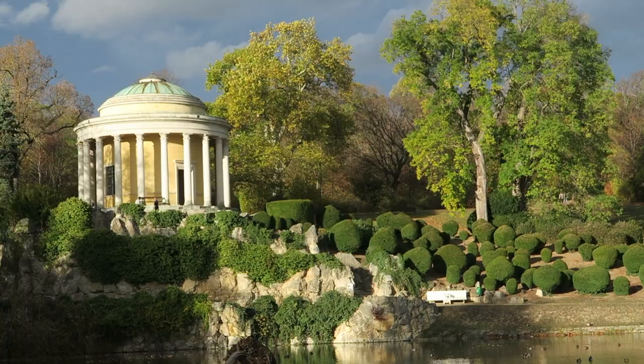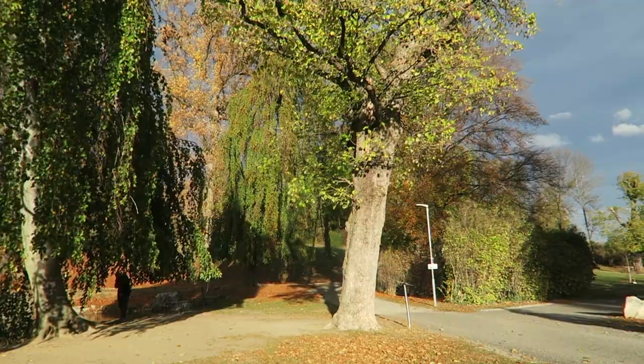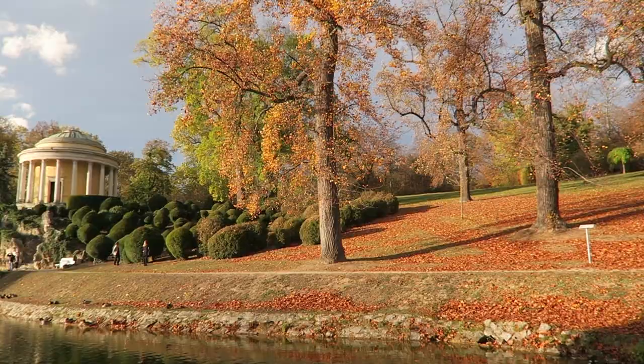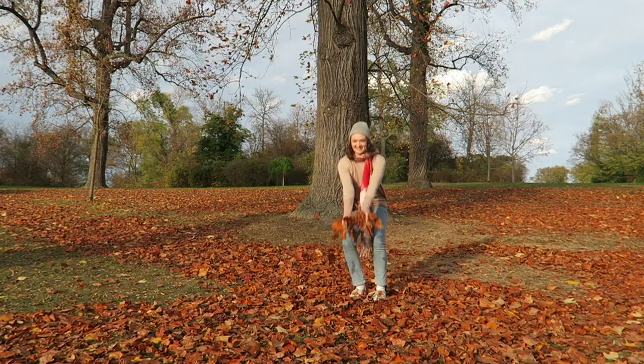A short walk away from the palace is the Schlosspark. We were not expecting this because we didn't really know what else was in Eisenstadt apart from the palace, so this was an unexpected surprise. For the first time in a week it's actually sunny here and it's 18 degrees today — not like in my previous video where it was like 6 degrees. This is so nice!